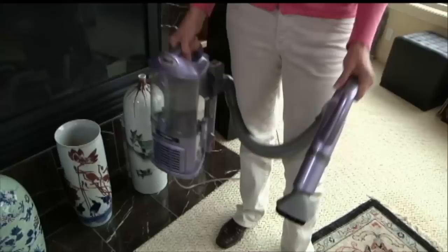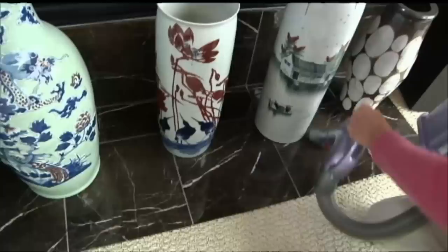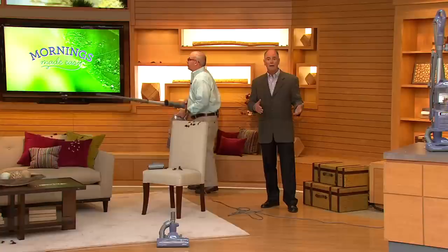They're so lightweight. They're so maneuverable. And because this happens to be the lift-away design on what they call the Navigator, you're able to use it as a canister and also as a full-size upright. We just have it at a better price.